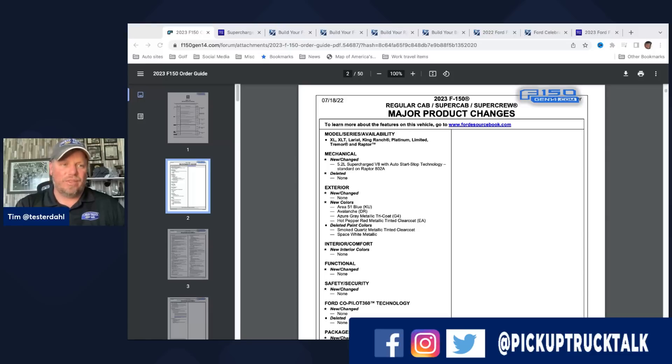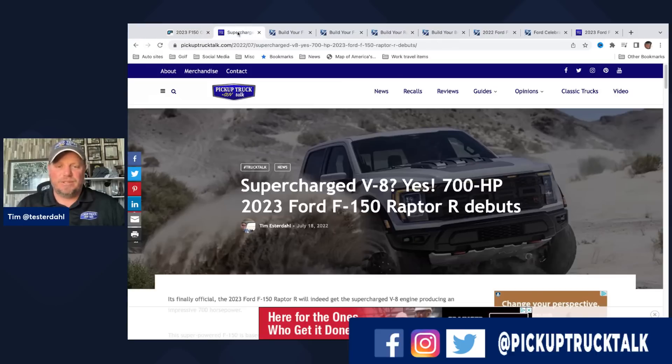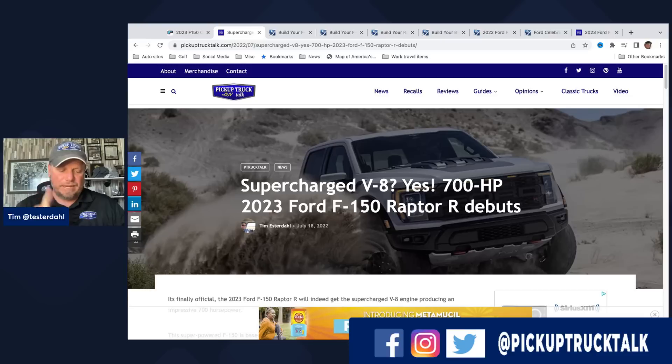Let's start with the supercharged V8 — the 5.2-liter from the Ford Raptor R that debuted this year. That's the big news, leading off the changes. That was 700 horsepower. Pricing came out: $77,570 is the base price, and if you click all the bells and whistles, you're looking at $109,145. That's an expensive Raptor R. Frankly, if you're going that far, just click all the options — you've got the cash, go for it.